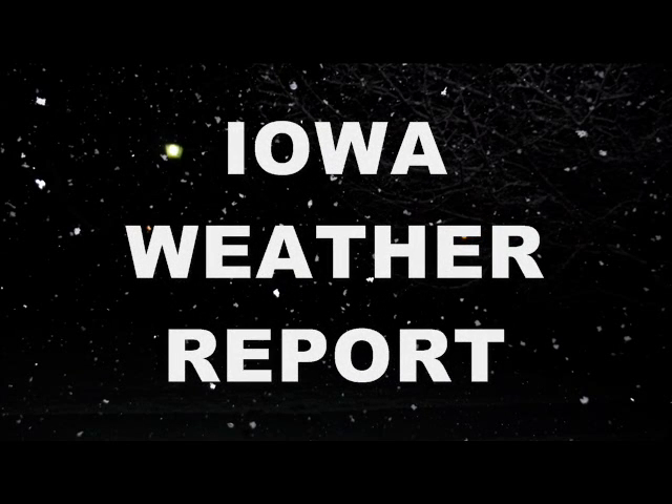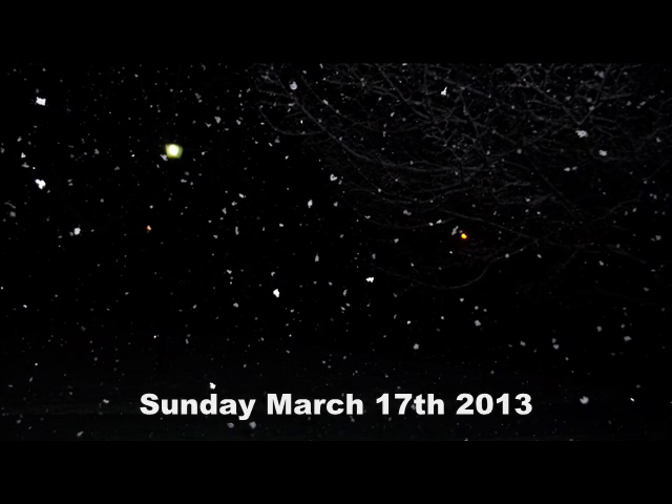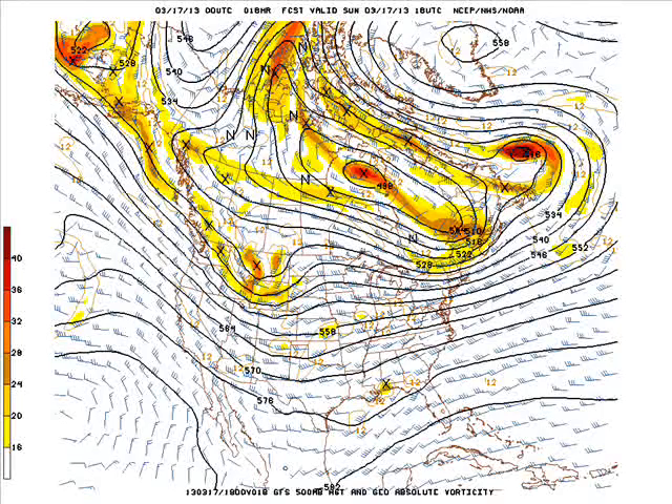This is the Iowa Weather Report for Sunday, March the 17th, 2013. Our first look at the Zero Z GFS model run, this is at 1pm this afternoon. We have a pretty zonal flow across most of the country.